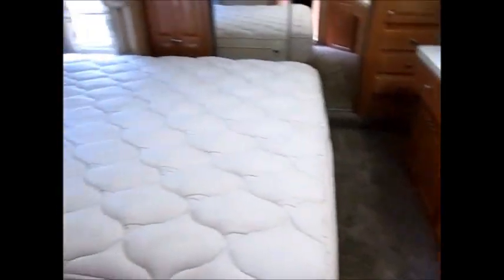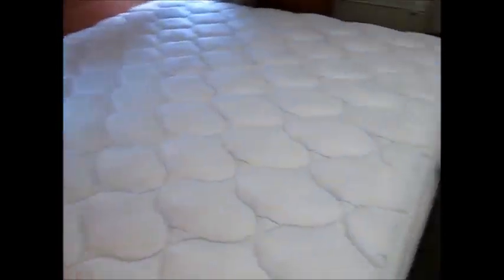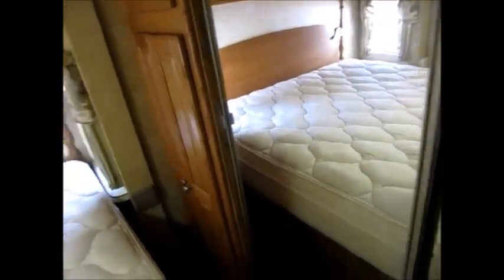The best part of this camper — when you come up front here, here's your medicine cabinet and sink right here. This is a king size bed, and it's pretty hard to find one with a king size bed. It has a second air conditioner right here — it's a direct discharge AC. Ceiling height up here is about six foot six, and there's your washer and dryer connection right there.